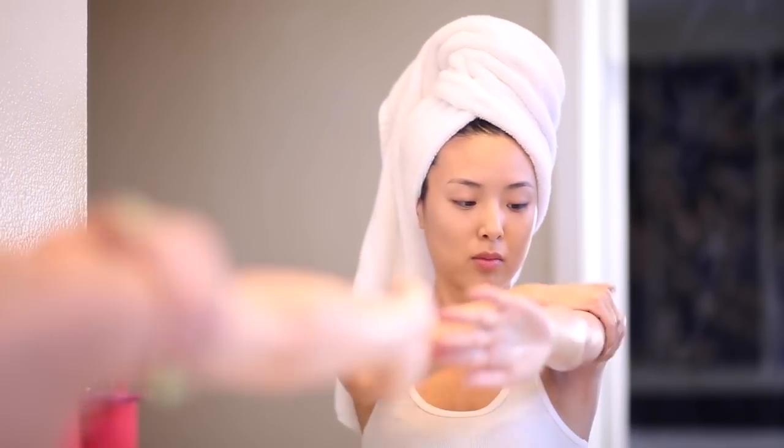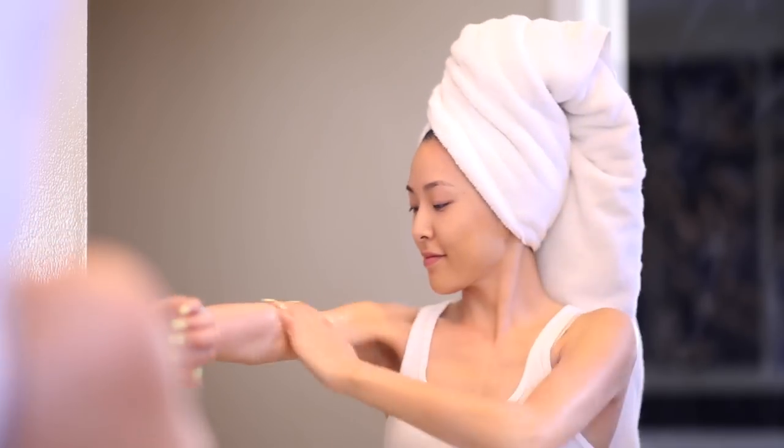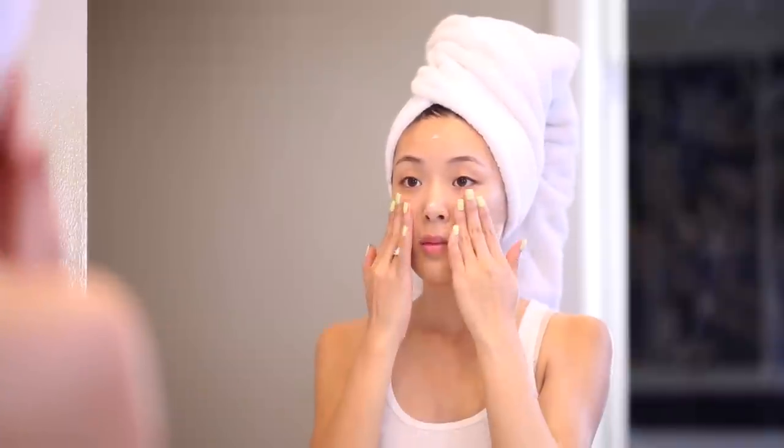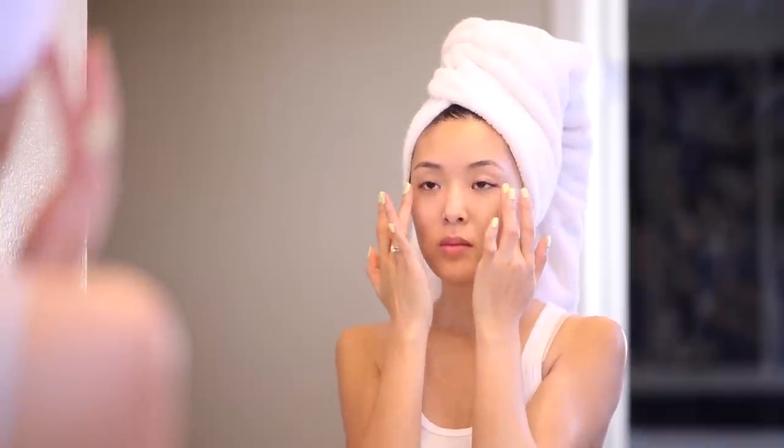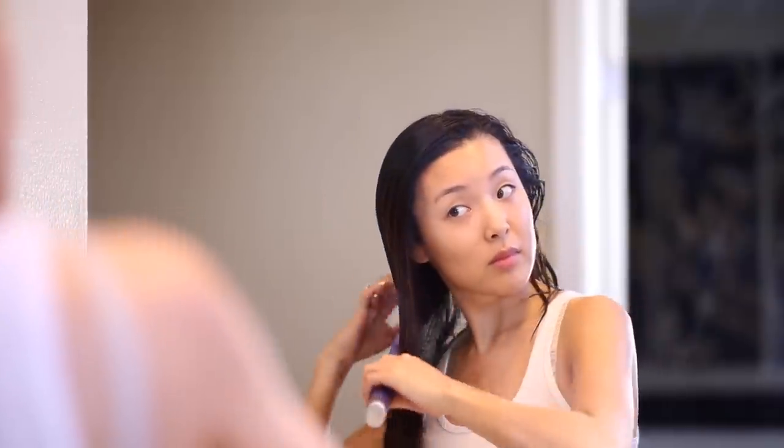As soon as I step out of the shower I like to moisturize both my body and my face because it just keeps my skin feeling really nice and soft and prepped for makeup. Instead of wringing the towel I like to pat my hair dry because it's less damaging on the hair. And then I'm going to put on a little bit of sunscreen.